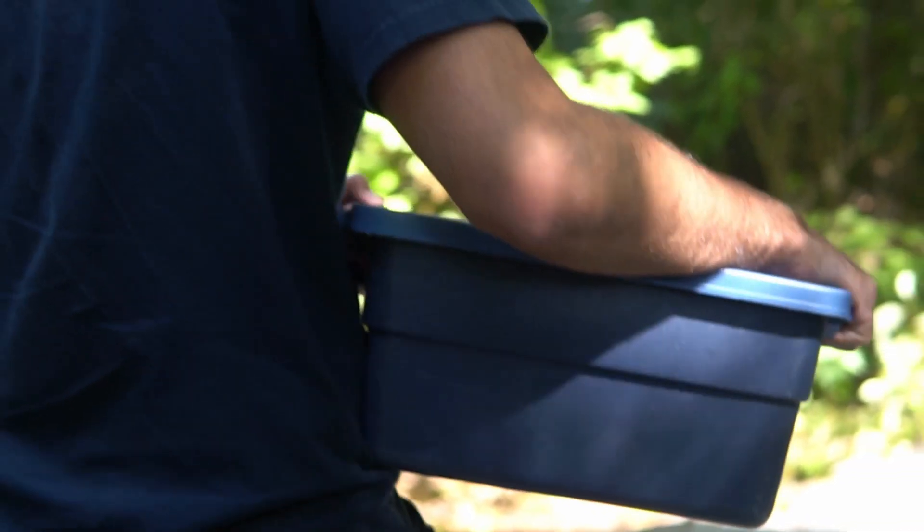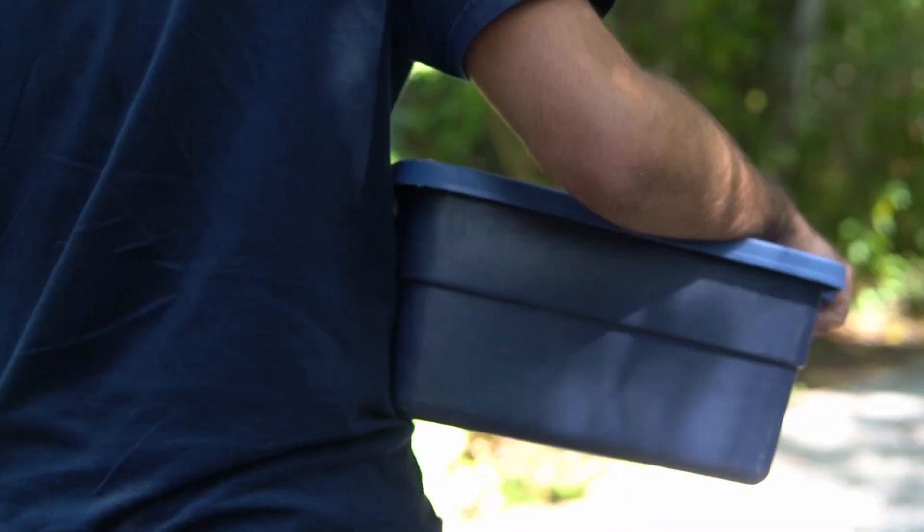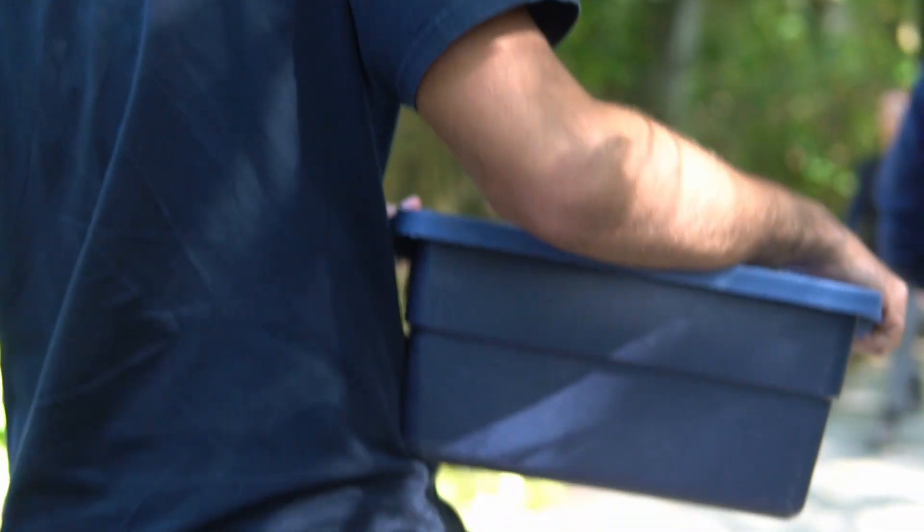The turtles that we tagged today, and all the other turtles we've released in 2022, have been released at multiple sites throughout the Fraser Valley where we're trying to establish larger and stronger turtle populations.